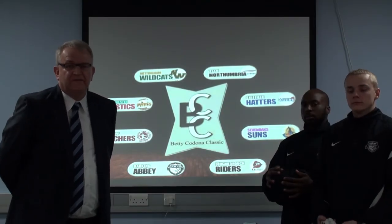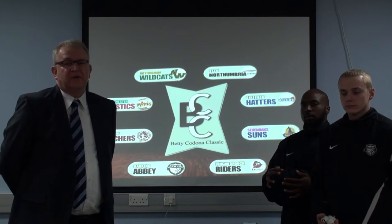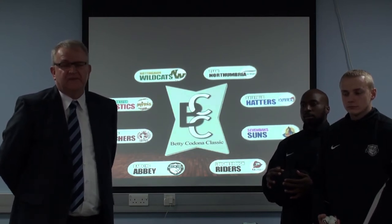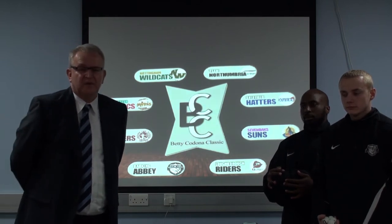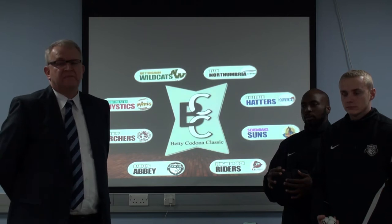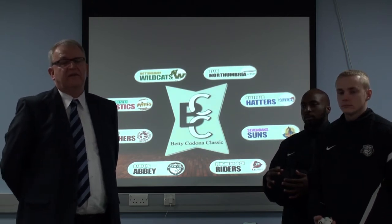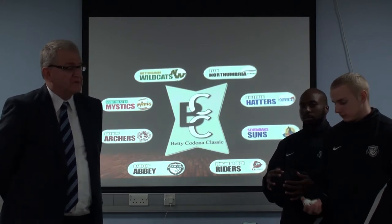Welcome to the draw for the first ever Betty Cadona Classic. The teams will be drawn depending on their league position in the first half of the season. The teams 1-4 will be drawn first to decide their order, and then we will draw their opponents for the first round, the quarter-finals, that will be played on the 3rd of January. So we will put the first balls in,